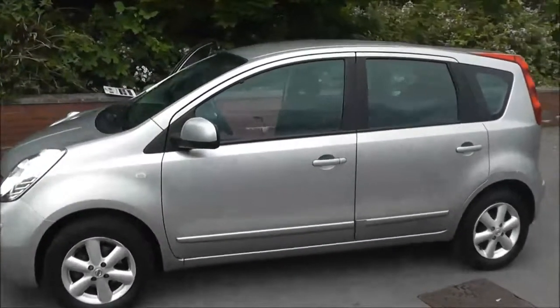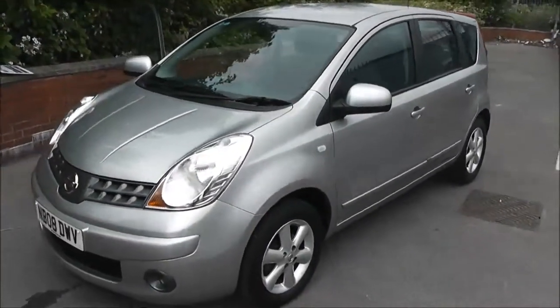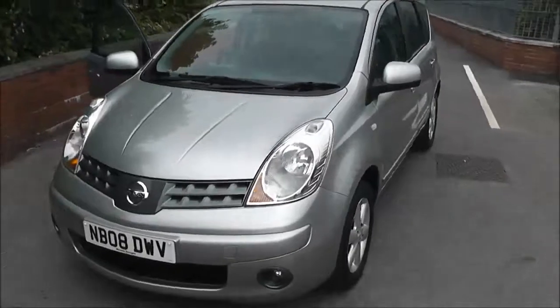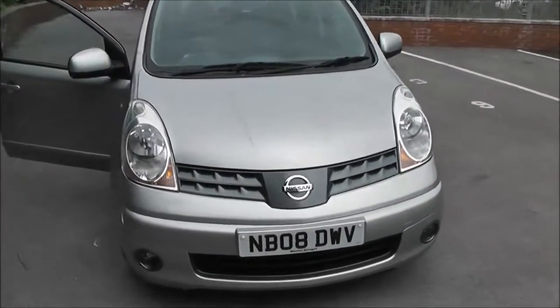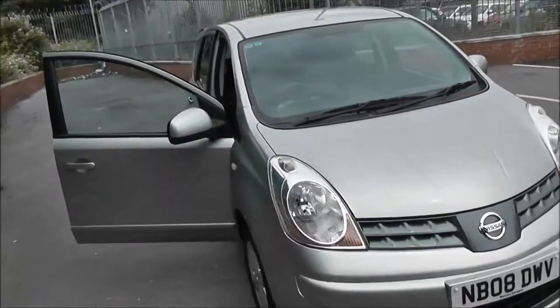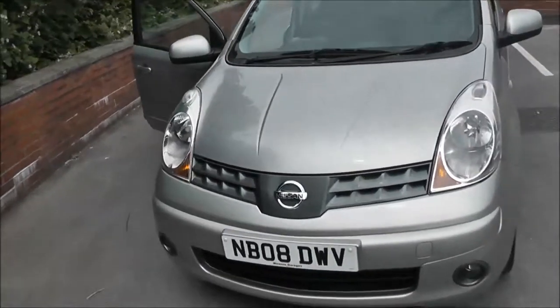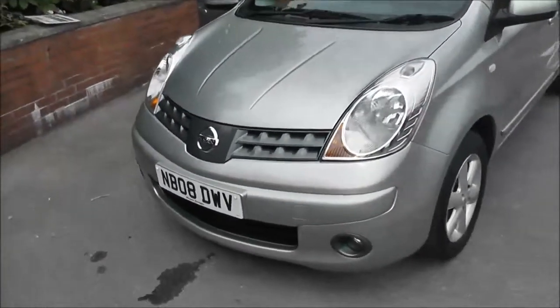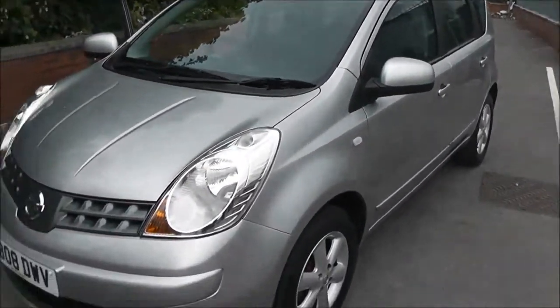Welcome to Wessex Garages on Paniwa Road in Bristol. We have the Nissan Note Ascenta. This 5-door hatchback was registered in August 2008. It has a 1.4 litre petrol engine, 5-speed manual transmission, and comes in a colour called Blade Silver. This vehicle would be in tax band F, insurance group number 10, and has a combined fuel consumption of around 47 miles per gallon.